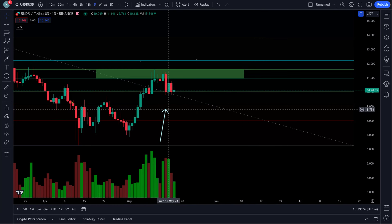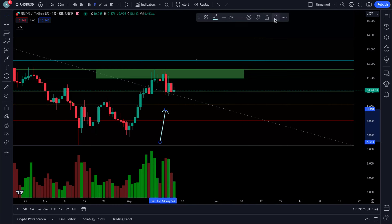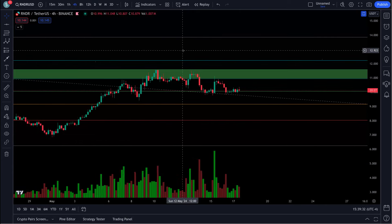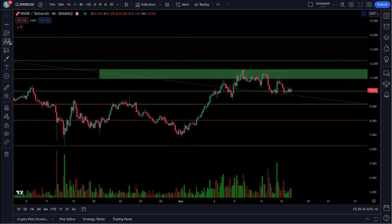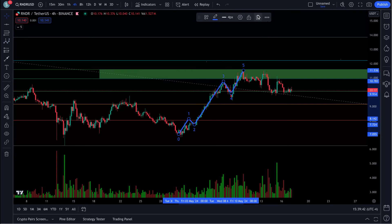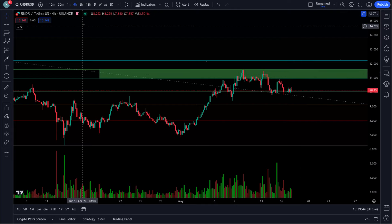Now if we take a look at Render — zooming into the 4-hour chart, you can see pretty clearly: 1, 2, 3, 4, 5 — you have 5 waves up right there. What comes after 5 waves? A, B, C.